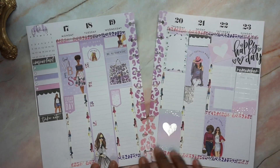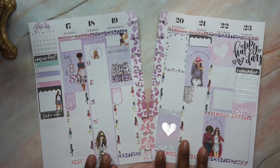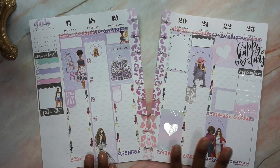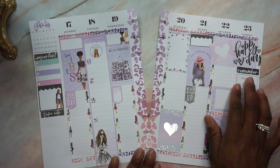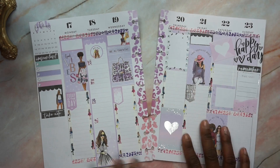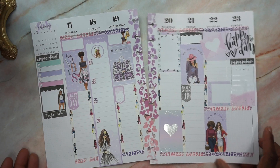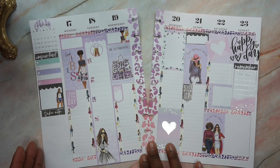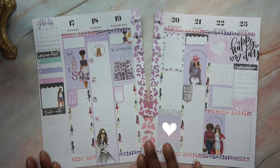I use all Wrong Wrong stickers in this planner. The only things that were not from Wrong Wrong were this sticker and this sticker, which came out of Quotes — everything else was from Wrong Wrong. If you're interested in seeing what Wrong Wrong stuff I picked up at Joann's on clearance, please check out that video.